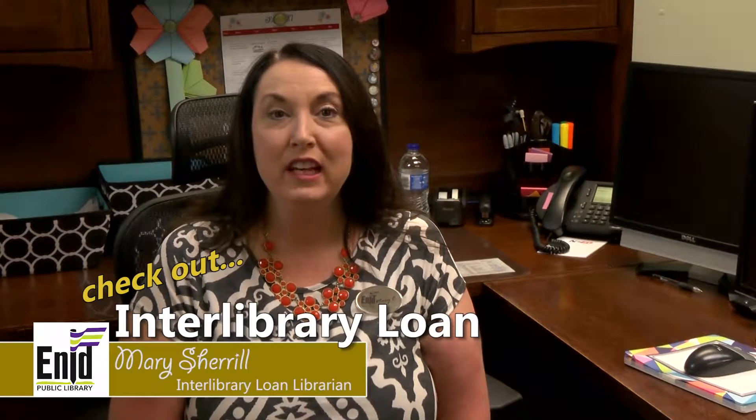Hi, if you're looking for an item in our library that we don't have, Interlibrary Loan is a free service. We borrow from all over the United States.